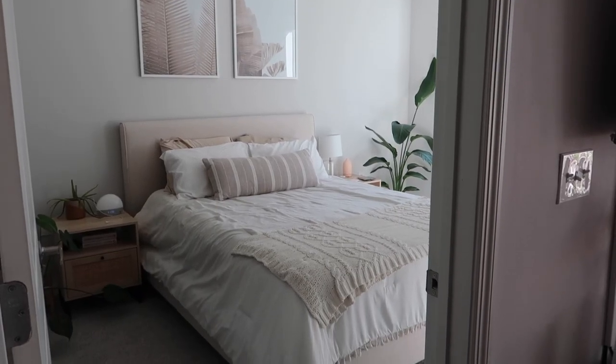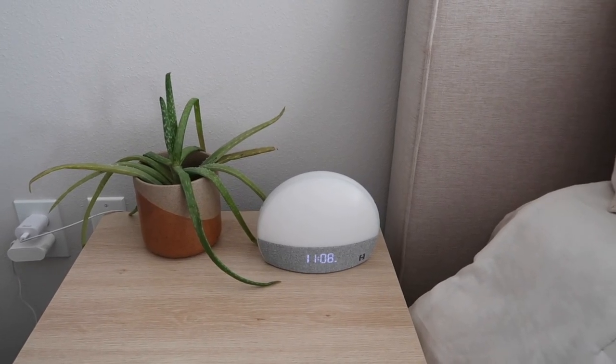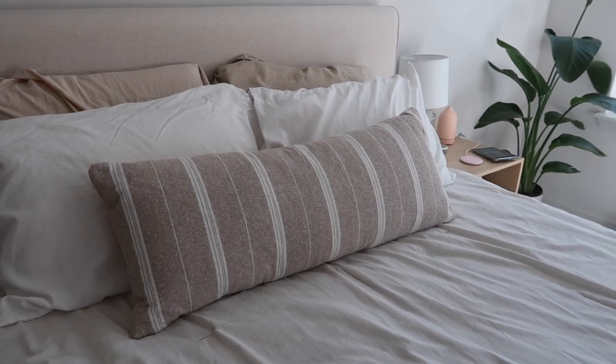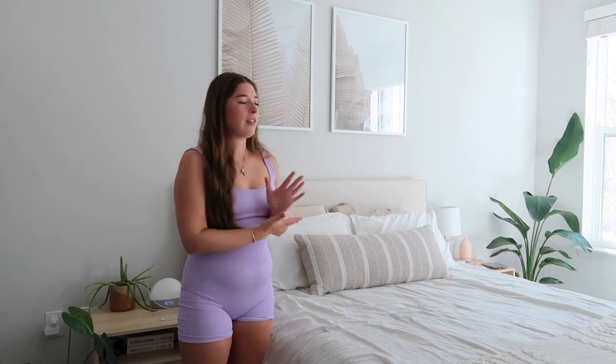This is our bedroom. We wanted it to be very neutral and relaxing — no bright colors. This is our bed and Justin's nightstand, both from Nathan James, the same place as the TV stand. Justin has a Hatch alarm on his nightstand, and I have a plant over here. Our mattress is from Nectar — super comfortable. They included pillows and a sheet set, which was a great deal. Our bed frame is from Living Spaces. If you get this frame, make sure to get a box spring because it requires one.